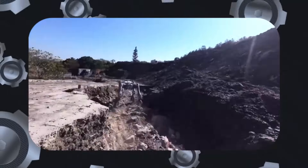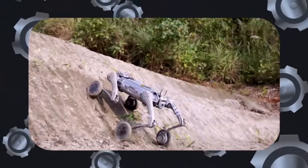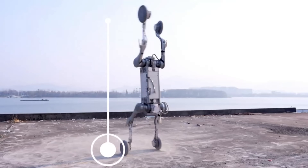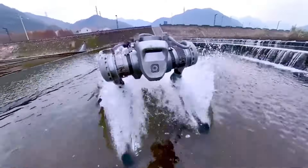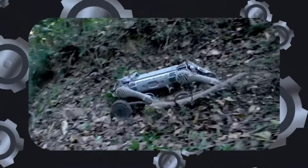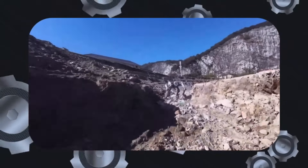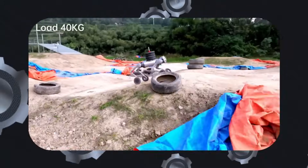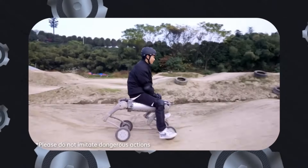We also have to talk about the robot's dimensions. When standing, the B2W measures approximately 1,098 by 550 by 758 millimeters, or 43.2 by 21.7 by 29.8 inches. In its lying prone position, it measures about 950 by 550 by 450 millimeters, or 37.4 by 21.7 by 17.7 inches. It weighs 75 kilograms or 165 pounds, including its battery.